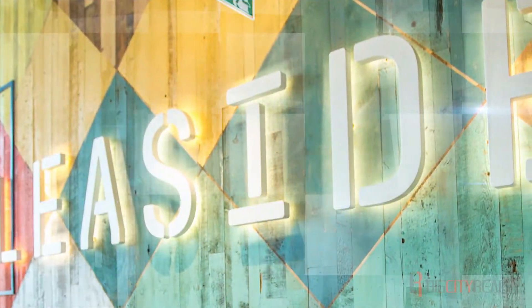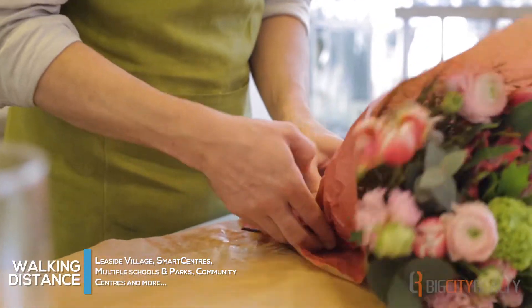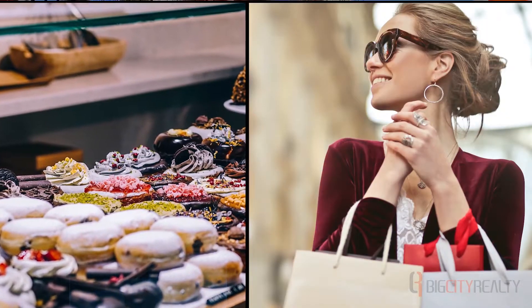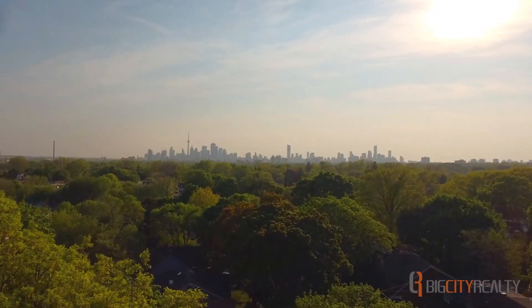Residents and visitors of Leaside are at the whim of a bustling stretch of Bayview Avenue and Leaside Village, offering top-rated restaurants, the ideal mix of specialty boutiques, quaint shops, and major retailers. Leaside has abundant green space and parkland, an ideal place for all sorts of outdoor activities.